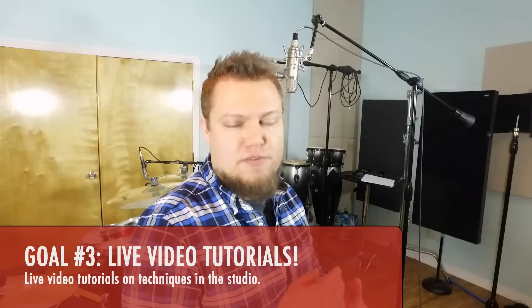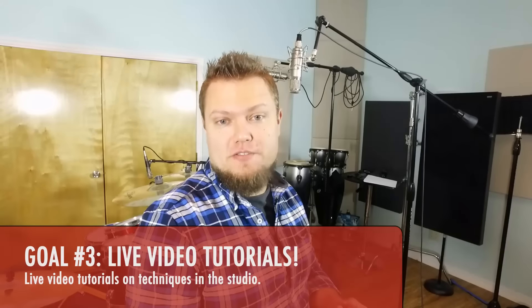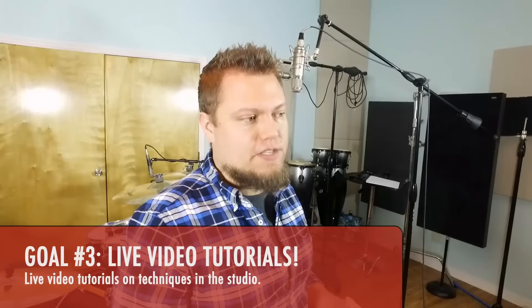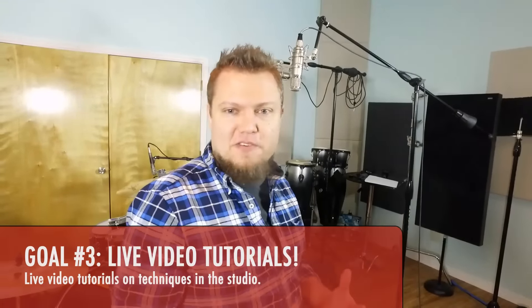The third thing I want to do for the channel is I want to branch out into some live video tutorials, some live in-studio tutorials. So this would include things like recording techniques, microphone techniques, maybe do a video on different types of microphones and their uses, some different videos on mic shootouts, how to record a full drum kit, how to record acoustic guitar, how to mix and hybrid mix in the studio using a combination of outboard gear and plug-ins.